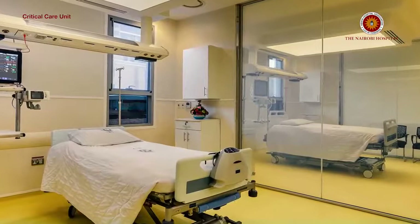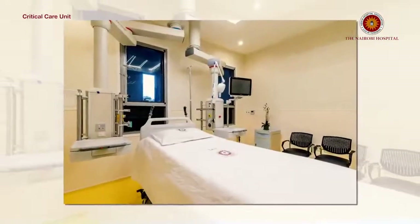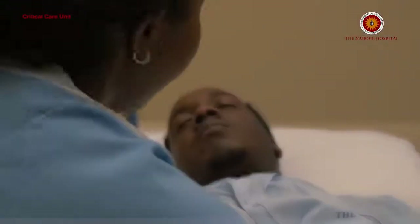The facility has been built to JCI standards — the commission that undertakes healthcare certification in the US. We are able to do both continuous kidney dialysis and the conventional dialysis, the type of dialysis you find being done as outpatients.